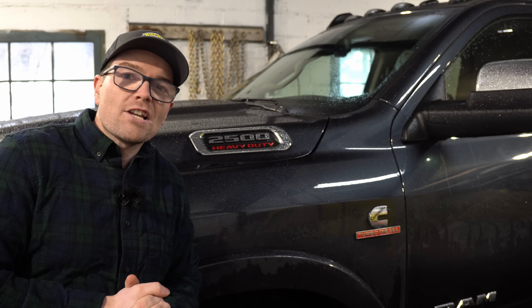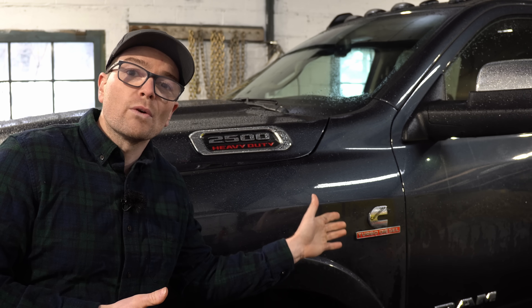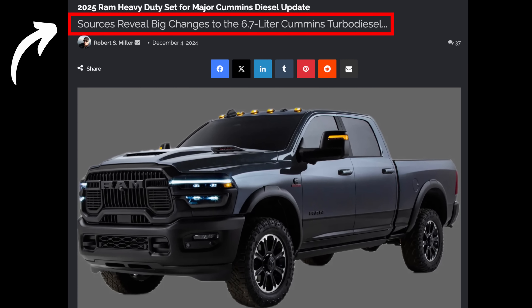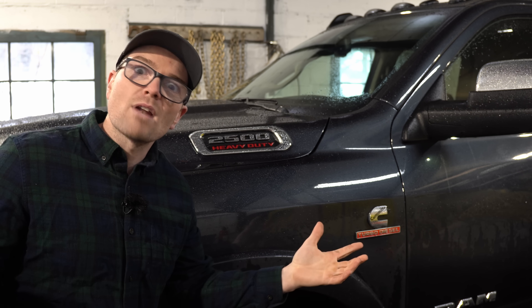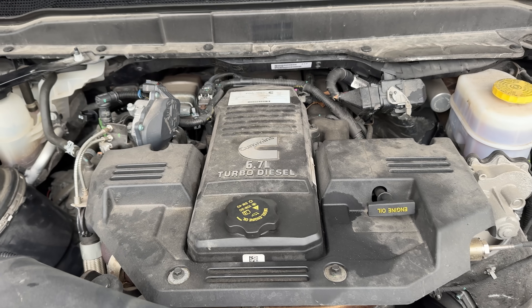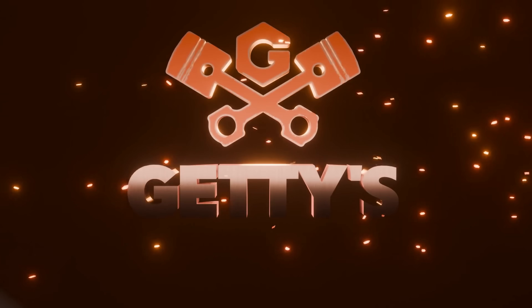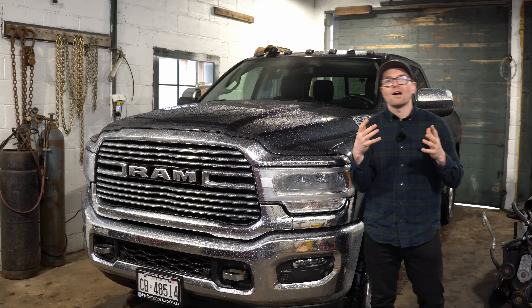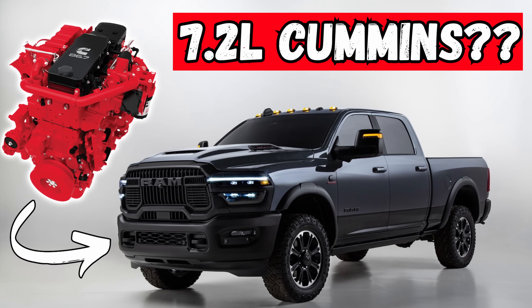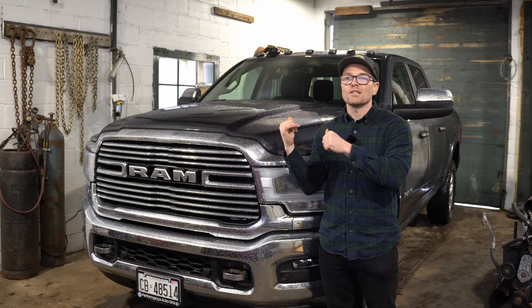We finally have some information as to what to expect with the brand new 2025 Cummins engine in these Ram HD trucks. I'm going to break it down for you guys and give you my opinion as a diesel mechanic for whatever that's worth. Welcome back. A couple weeks ago we had some fun speculating about a potential 7.2 liter Cummins engine ending up in these Ram HD trucks.